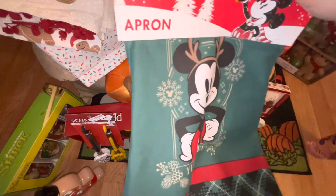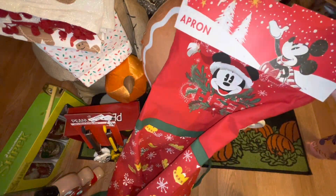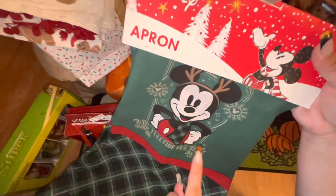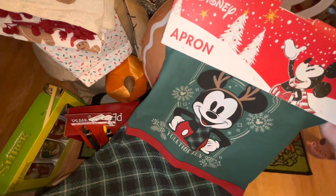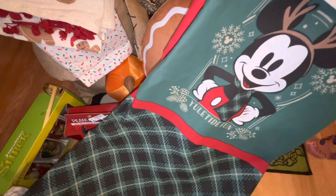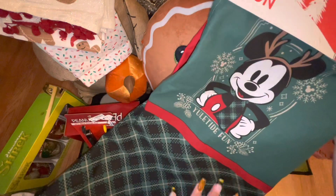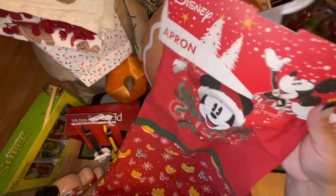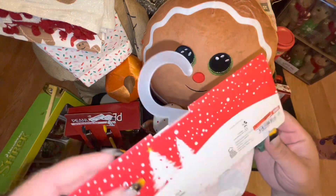Next up are these aprons from Ross. I had already bought one from DDS for $9.99, but then I saw this one at Ross for $9.99 and I like this print better — the reindeer antlers on Mickey Mouse are really cute. I think I'm going to keep this one and save the other one, which has Mickey Christmas head ornaments, possibly for the next giveaway for the 2K milestone.